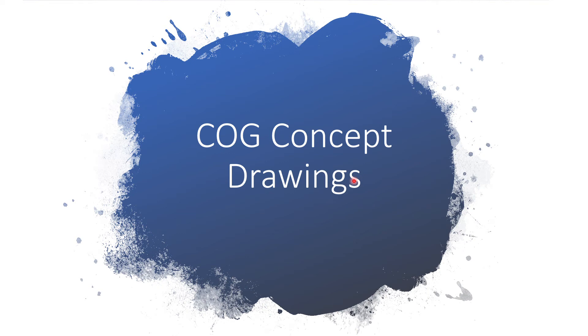Hello everybody. I wanted to follow up my presentation at the AGM with a short highlight video of the concept drawings. Some people commented that the in-person view was a bit too small to see, and some people were confused on the layout, which is completely understandable.